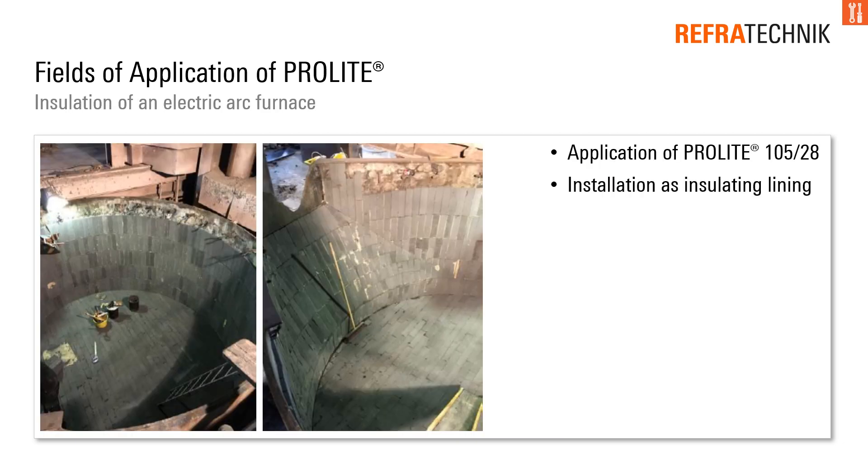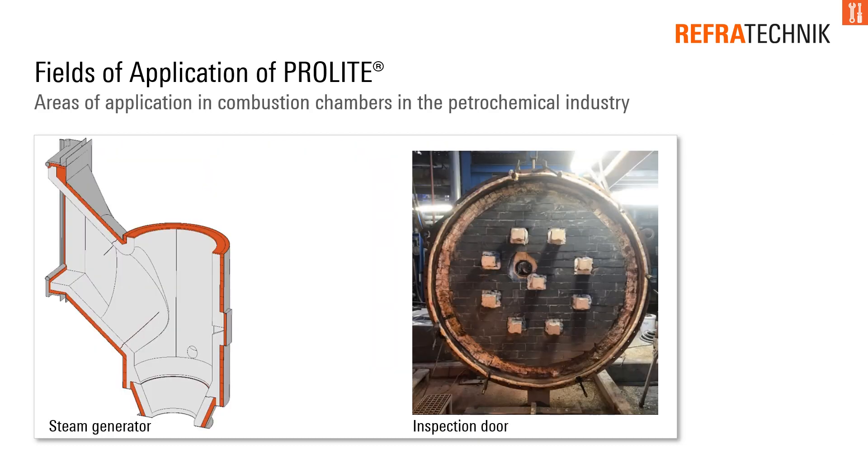The insulation of an electric arc furnace is one of the larger ProLite applications. Different areas in combustion chambers in the petrochemical industry were also installed with ProLite.